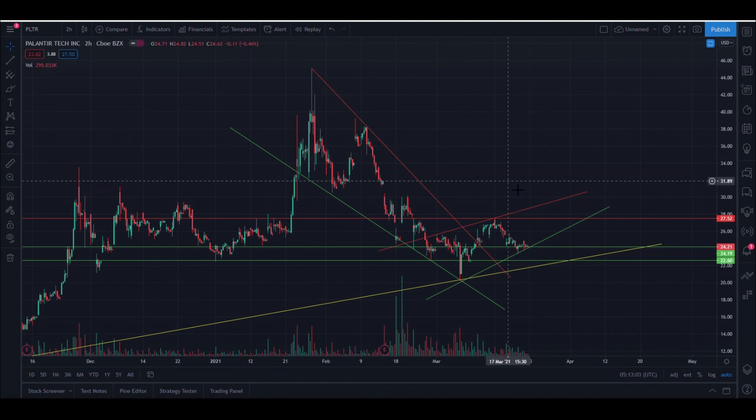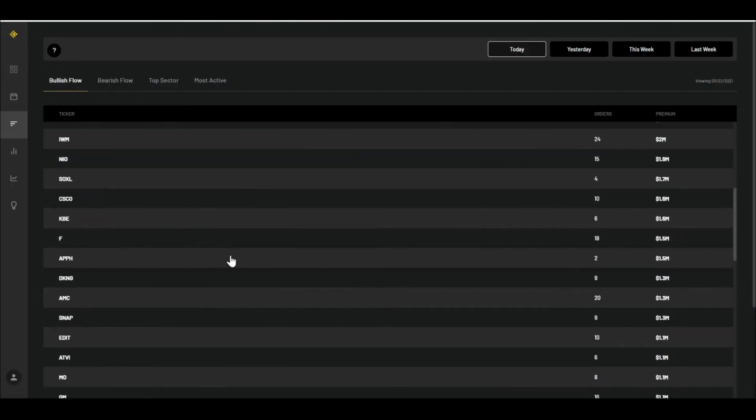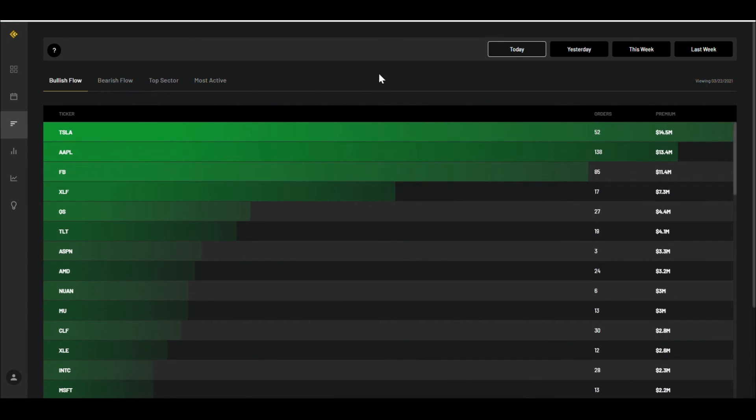I'll make a separate bull versus bear case video for Palantir later on because I feel like it's at a zone where both sides have good reasons. Anyway, that's it for today — if you like this content covering the bullish flow, the bearish flow, and the top winners of the day, make sure you subscribe and hit that like button, and I'll see you guys in the next video.